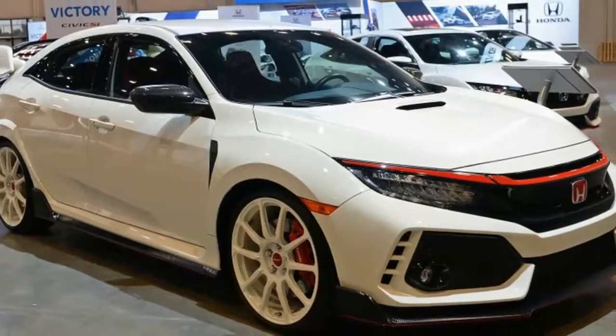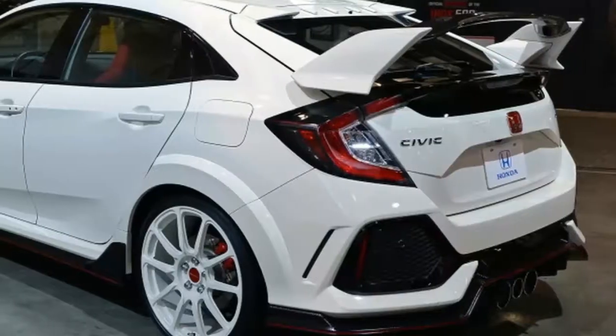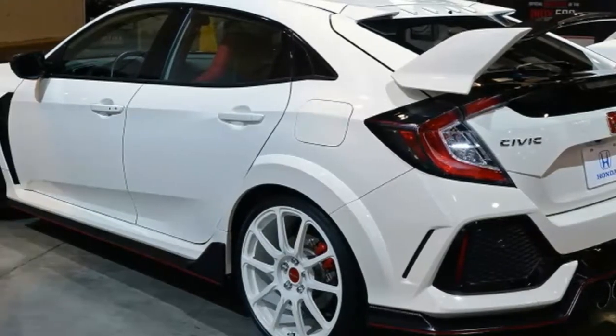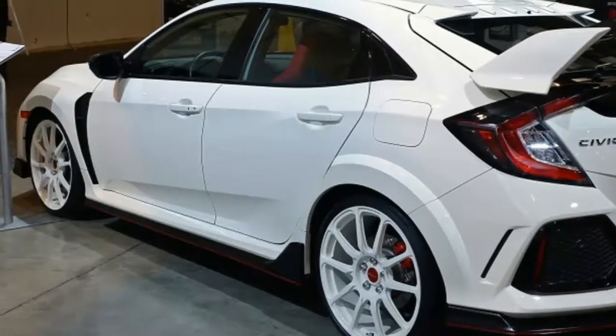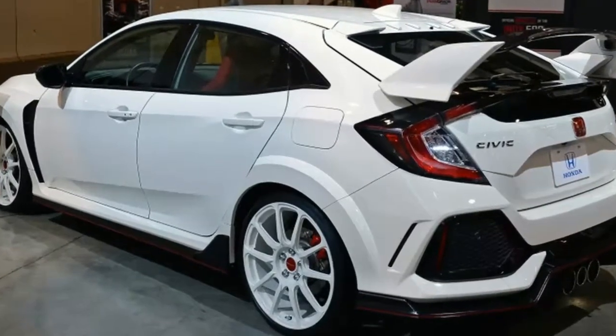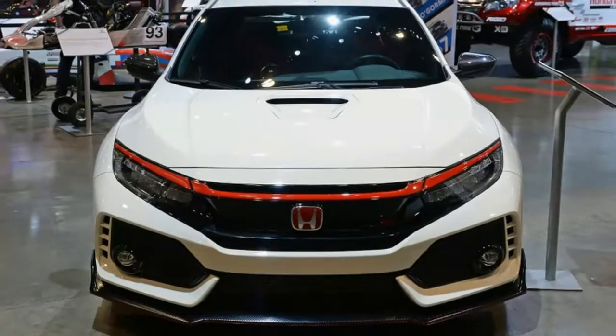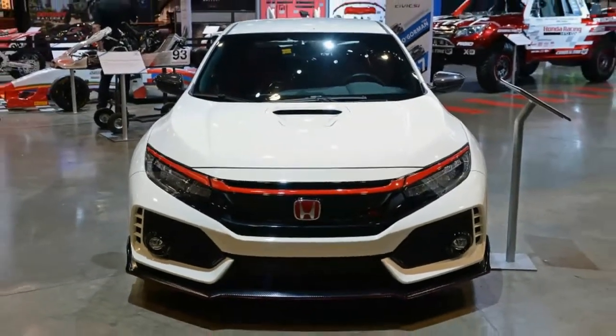Though in many ways Honda Civic Type R and Civic Si are plenty sporty and flashy from the factory, Honda has now revealed a few ways to make both cars flashier and sportier. Honda even gave the Fit some love. All this upgrade love comes in the form of accessory kits, including the Red Carbon kit for the Type R and HFP Series kits for Civic and Fit.